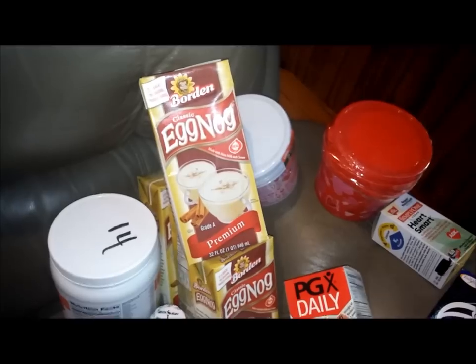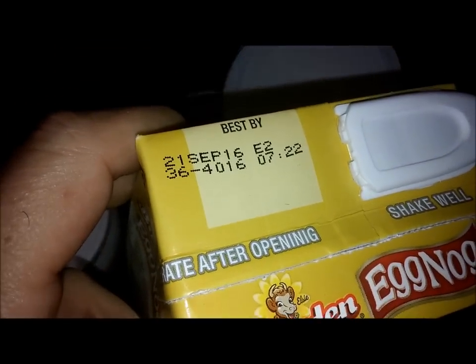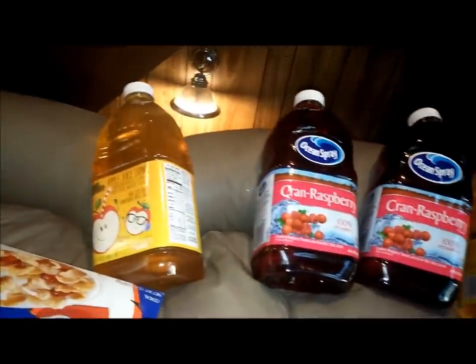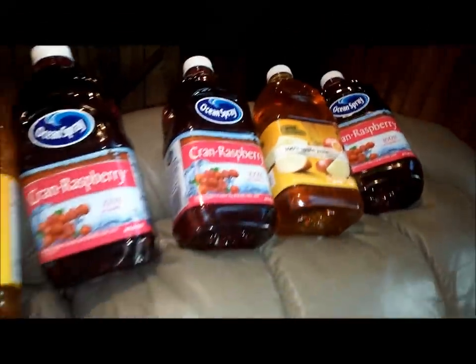The Borden classic eggnog, which doesn't expire until September — so that's pretty awesome. And then I got a bunch of juices, which I'll probably give most of them away. The apple juice, which is half the sugar, I'll keep those.